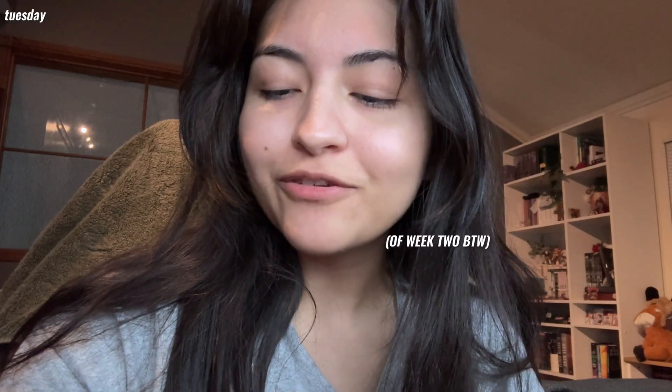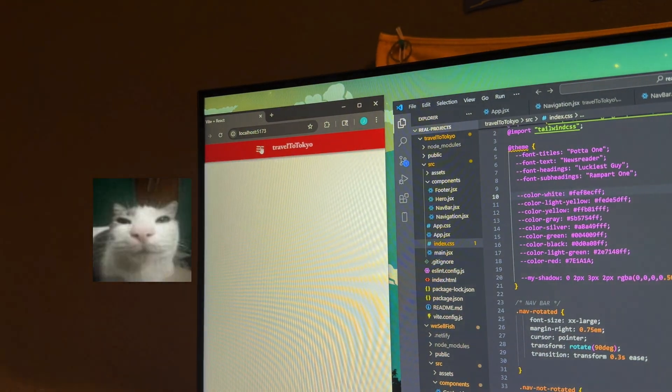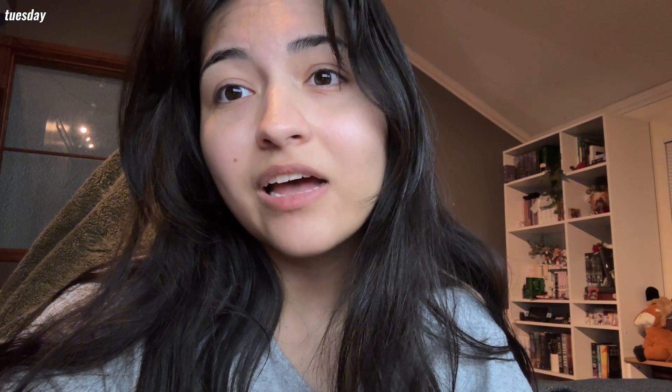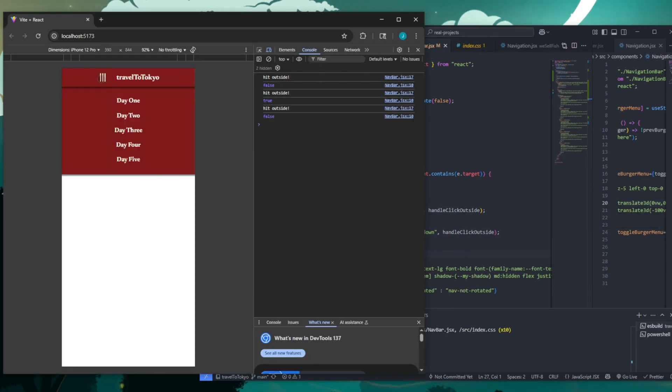It's Tuesday. I gave myself two weeks to finish this project, and all I have is this. So we're gonna lock in — can I finish this in four days? Did y'all hear that firework? That kind of felt like a sign. First locked-in task: finish the nav.